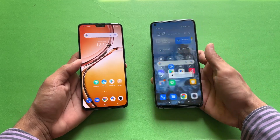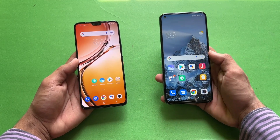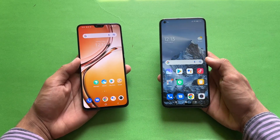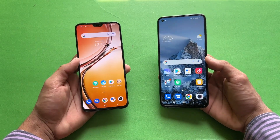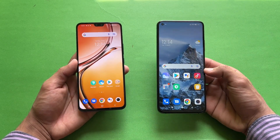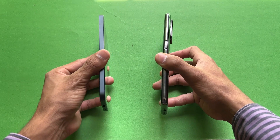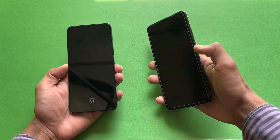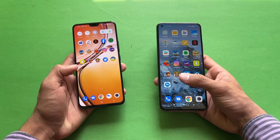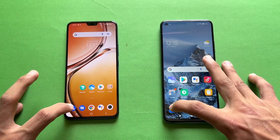Now let's talk about the displays. The Vivo has a 6.44 inch Full HD+ AMOLED display with a 90Hz refresh rate, while the Xiaomi Mi 10T has a 6.67 inch Full HD+ IPS LCD display with a 144Hz refresh rate. The Mi 10T has a single punch-hole camera on the left side, while the Vivo has a dual punch-hole camera inside a notch. The Mi 10T's single camera cutout looks much better. The Vivo V23 5G has a completely flat frame inspired by the iPhone, and the bezels around the display are thinner on the Vivo.